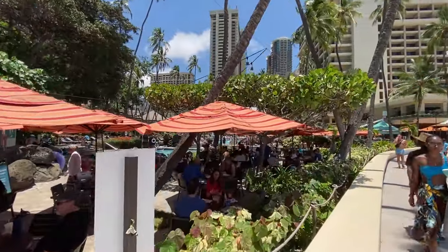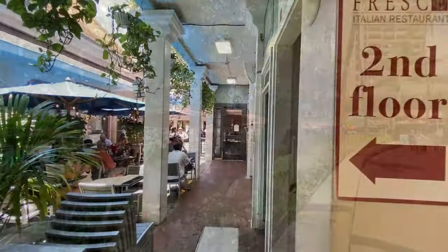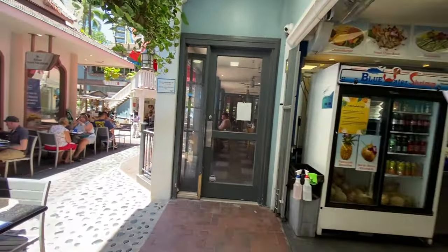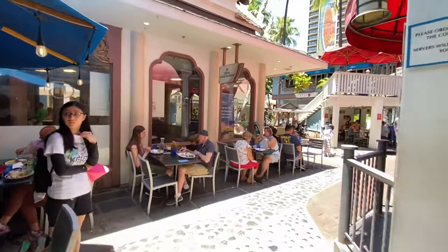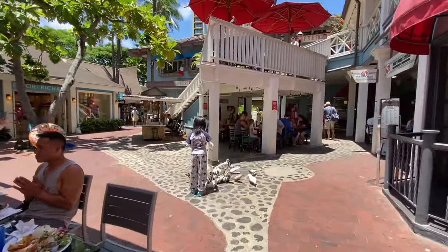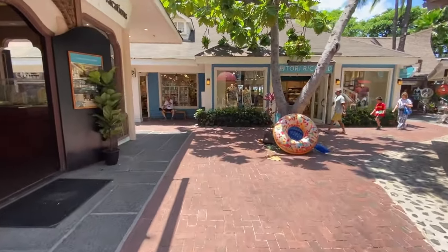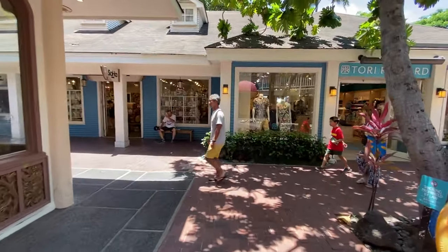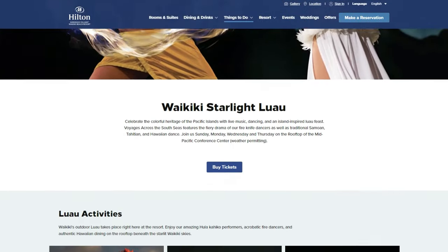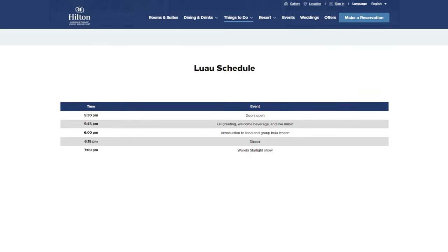They offer lots of options with pool food, and you'll find several food locations near the pool areas. In the Hilton Hawaiian Village overall, you have tons more options with lots of small restaurants to choose from and shopping all around. If you're interested in booking a luau, they offer one right there at the property — just contact the concierge near the front desk.